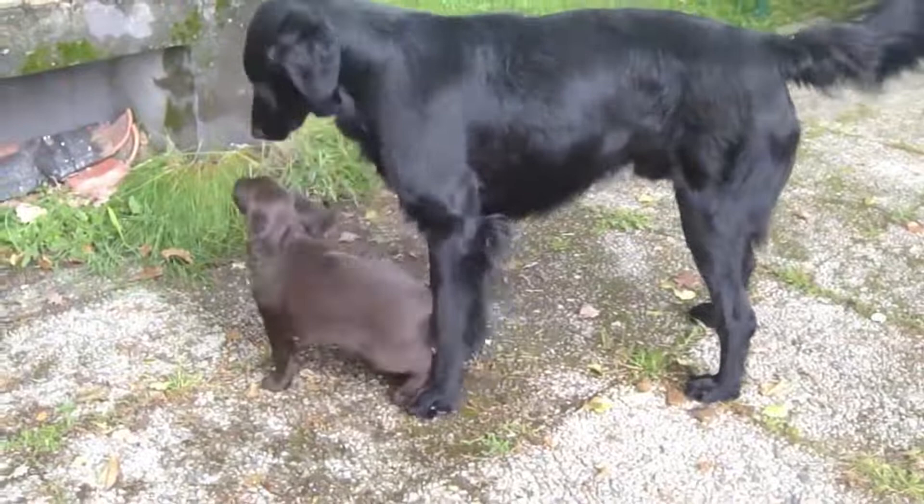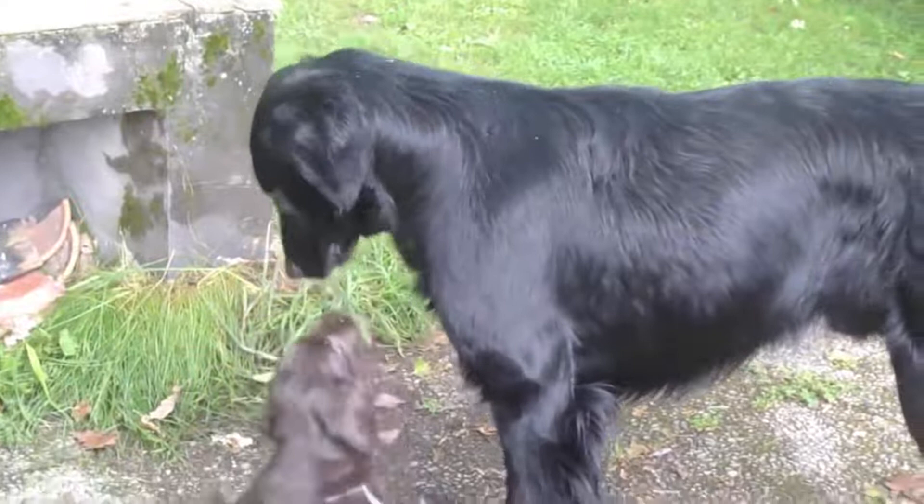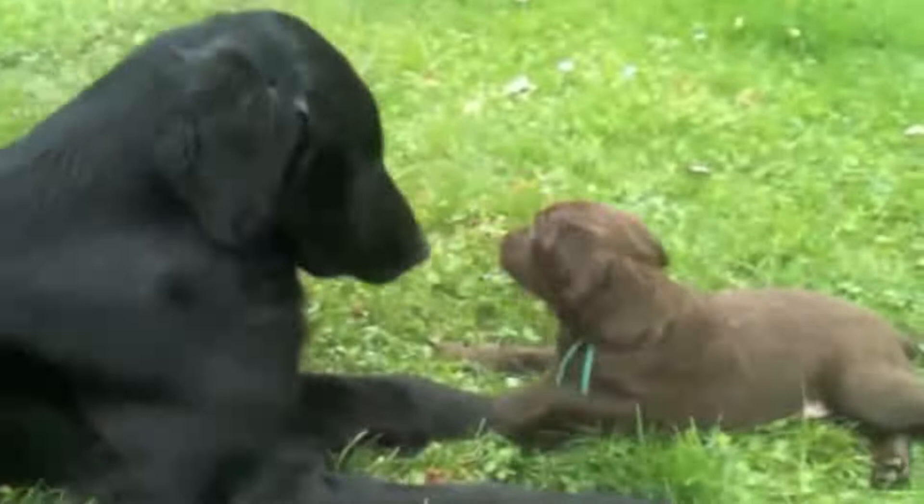The Flat-Coated Retriever originated in Great Britain but was imported from Canada, and more precisely from the island of Newfoundland, at the beginning of the 19th century. It is the cousin of the Golden Retriever and the Labrador Retriever, but the Flat-Coated Retriever is much rarer than the latter.